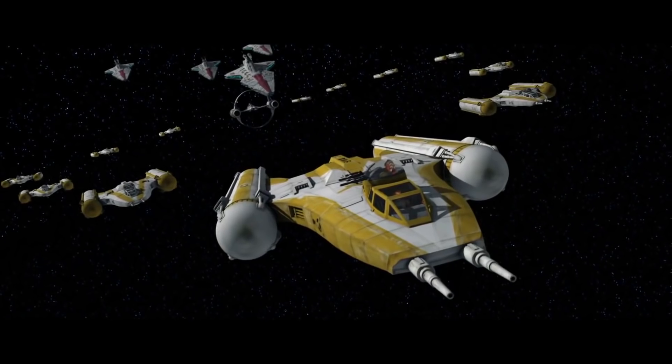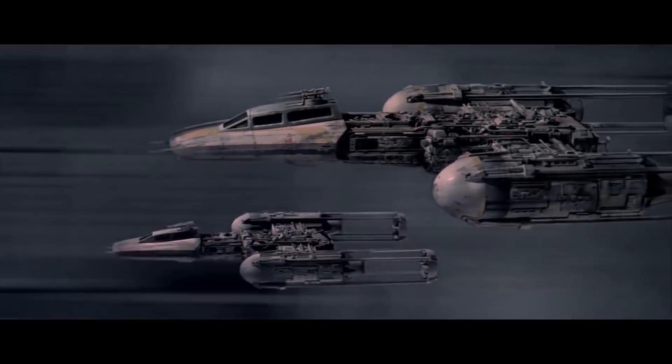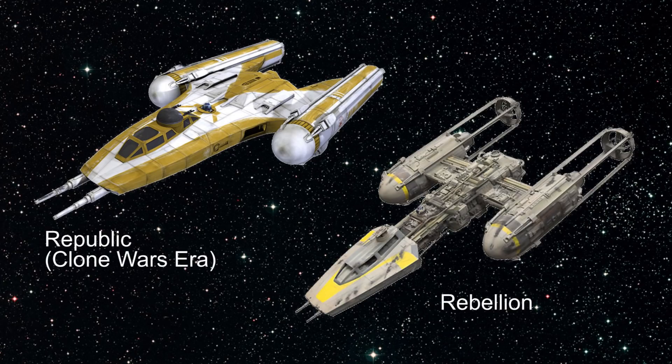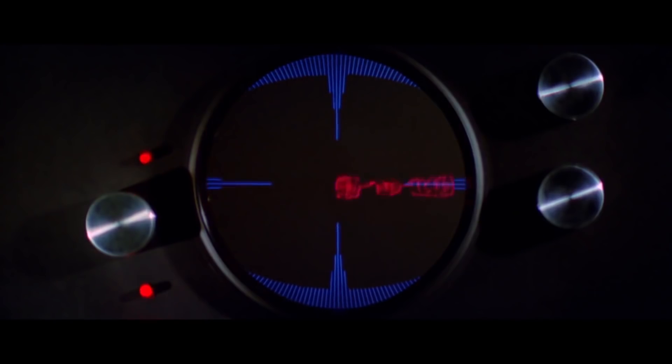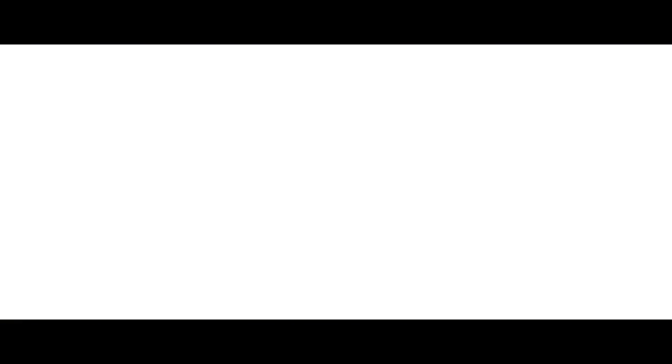You can see a difference in how the Y-Wings looked during the Clone Wars versus in service with the Rebel Alliance, because Rebel engineers found it a hassle to reinstall the hull plating after working on the ships, so they just left it off — except for the cockpit. That's why you see those skeleton-like ships in the Battle of Yavin. You just can't get the staff these days.